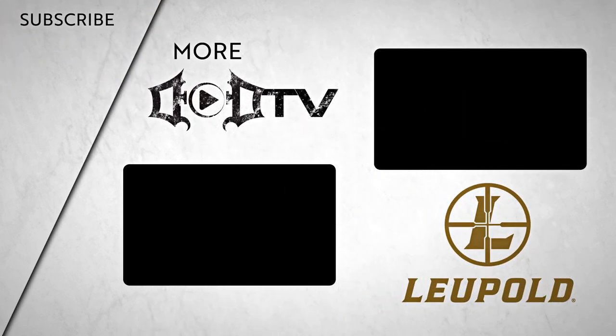Make sure to click that subscribe button and check out all of our amazing content. This episode of DOD TV was brought to you by Leupold.